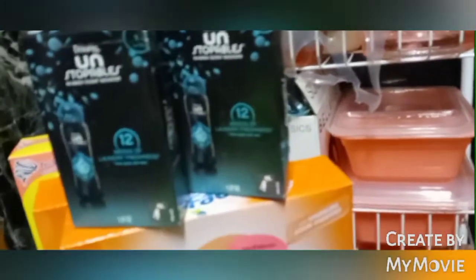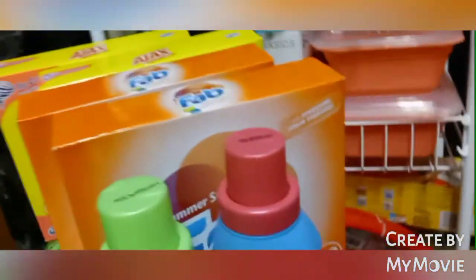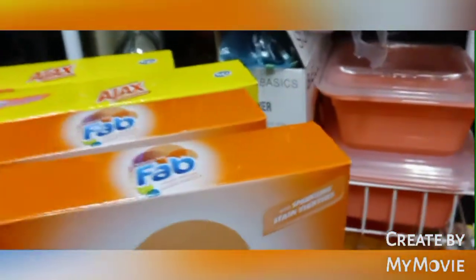I got the Unstoppables — these are so good to put inside the washing machine before you start it. This smells amazing. I had it in the car overnight after shopping at Dollar Tree and my car smelled just like these — so bomb. I got three of those.